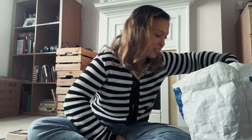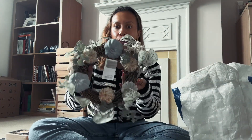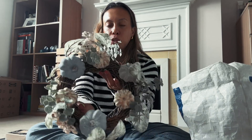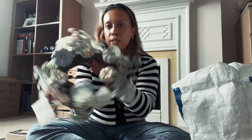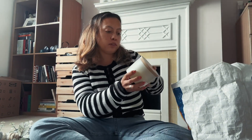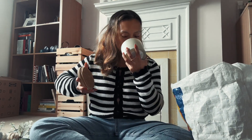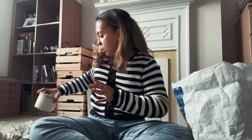Then I went to TK Maxx - didn't get too much but I got this wreath, which was £8.99. You can probably hang it on the front door, really pretty. And I also got a candle - Pumpkin Bourbon by Sand and Folk. This is one of my favourite candle brands; it was £8.99 as well and it smells lovely. That was all the stuff from TK Maxx and The Range.